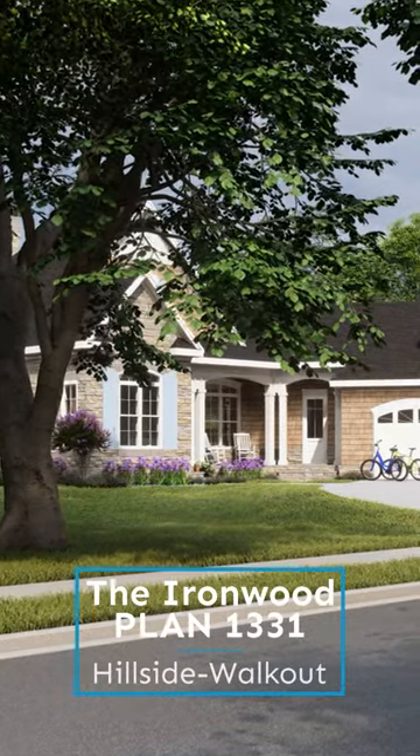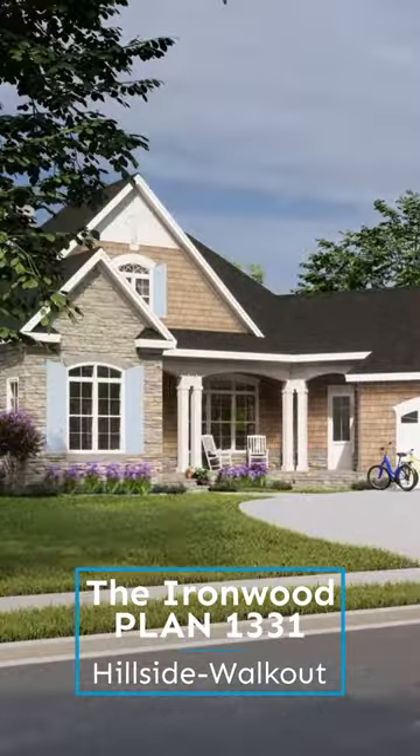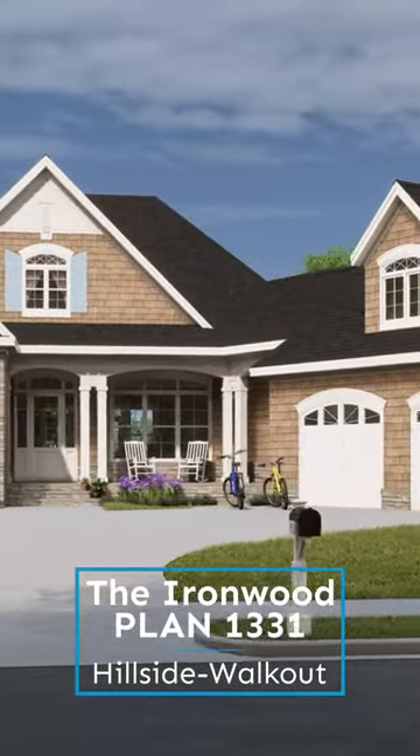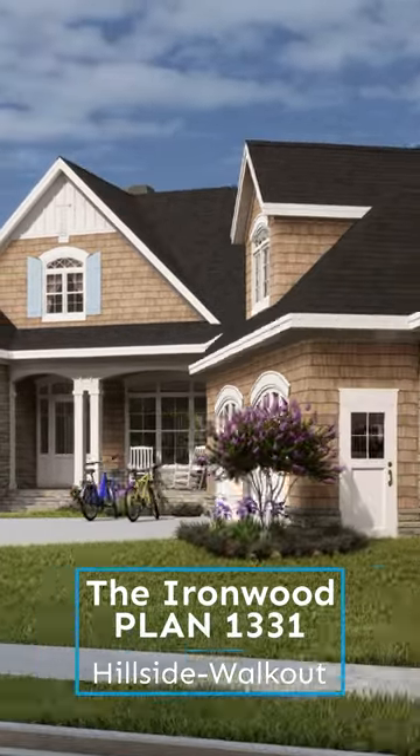The Ironwood, plan 1331, is a hillside walkout design with a rustic facade and three bedrooms. This mountain design is adorned with rustic stone and cedar shake. Shutters frame the windows and the courtyard entry garage is topped with a hip roof and dormer window.